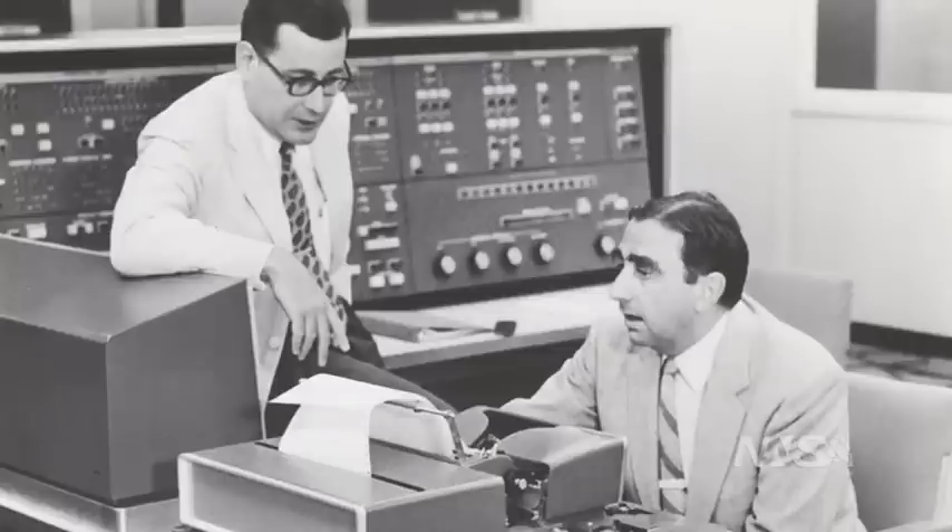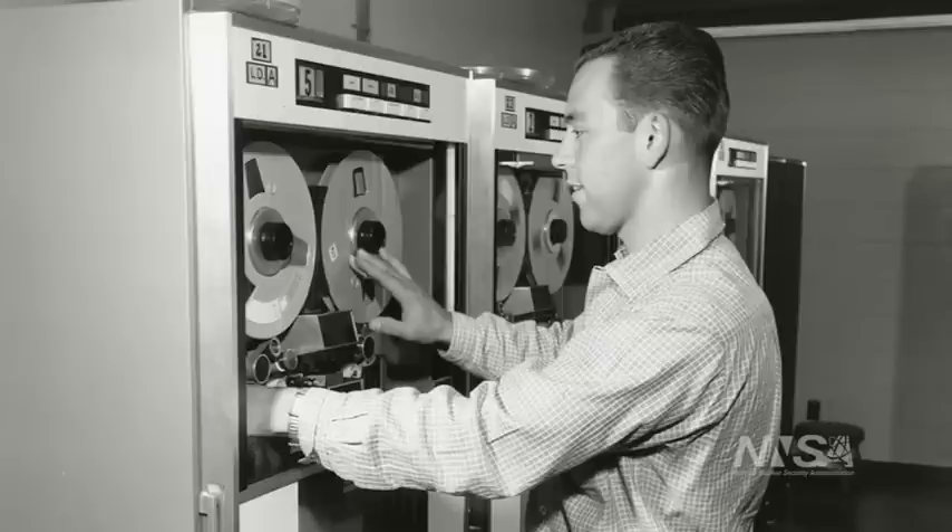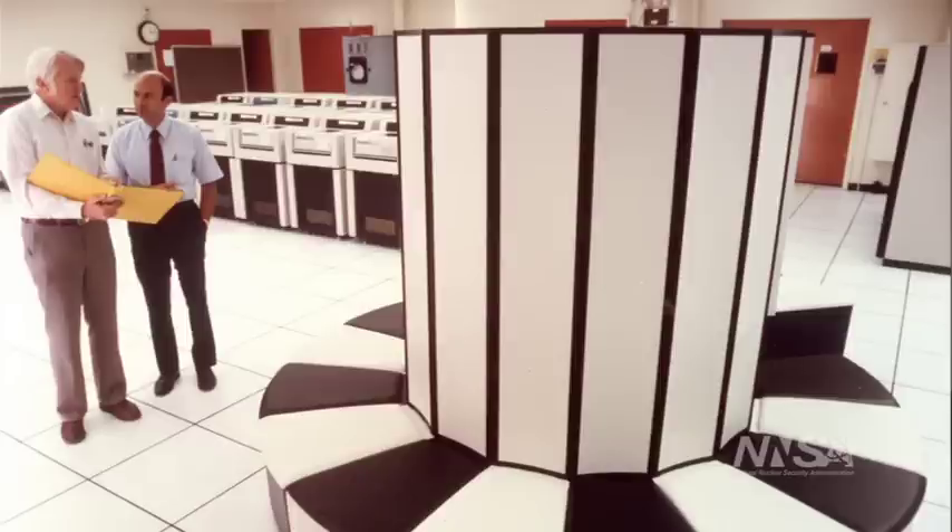Back in the days of underground testing, we did major experiments, but we had relatively small computers. Those relatively small computers by today's standards were still many of the best in the world at the time.